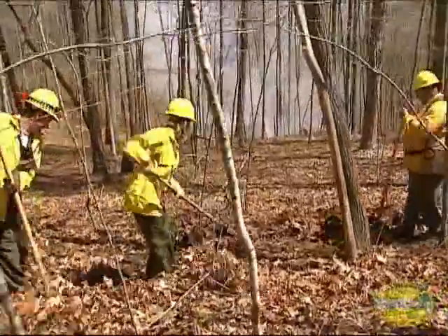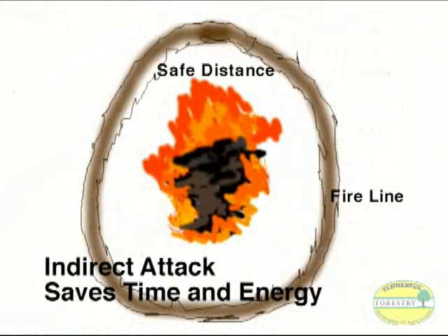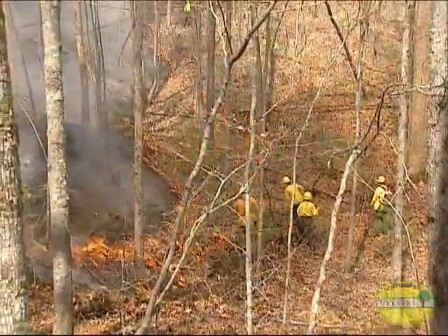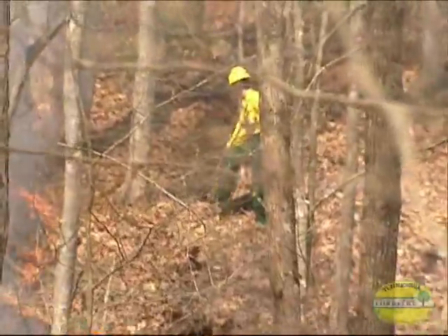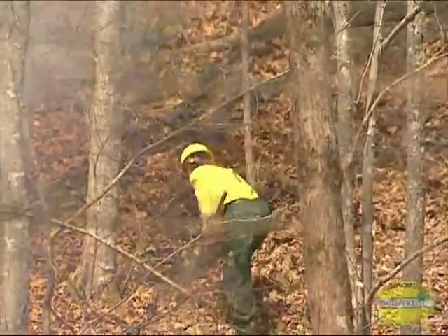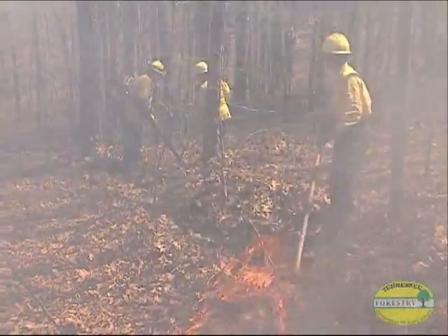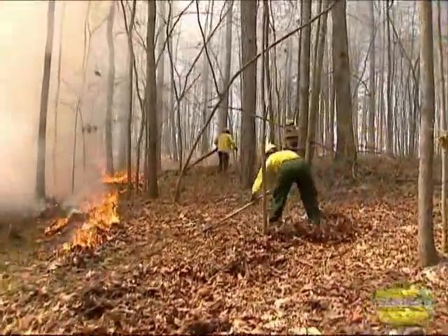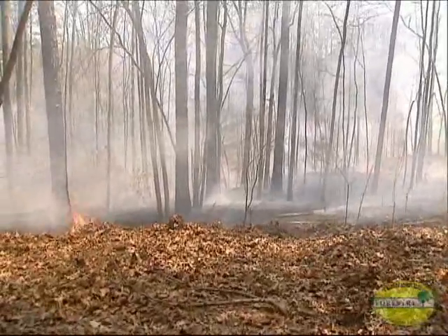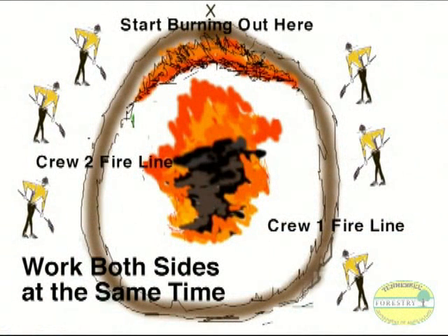When we reach the head of the fire, we don't directly attack the flames. We back up a safe distance and begin constructing our control lines — or fire lines. This indirect attack saves time and energy. We build fire lines all the way around the fire, cutting off the head by making a smooth fire line around the fire's perimeter, which is much safer and more effective than following the fire's twists and turns. We work both sides of the fire at the same time.